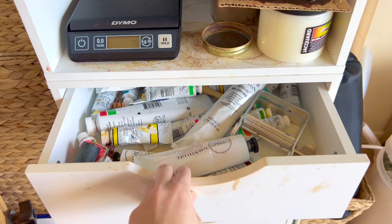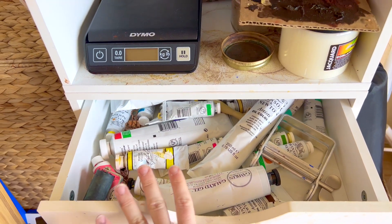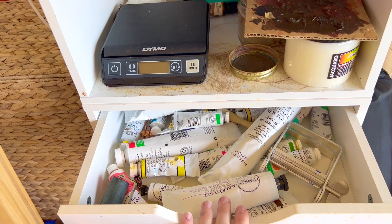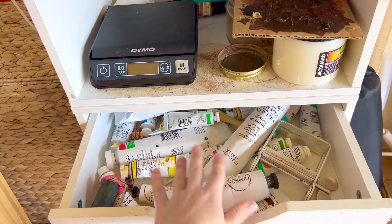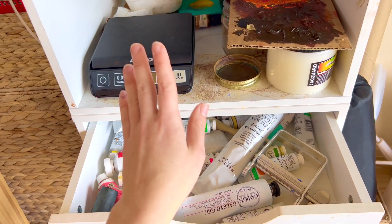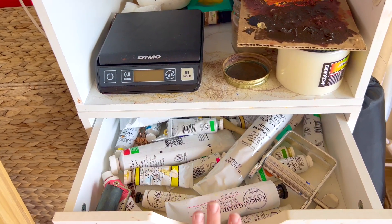In this first drawer I have a lot of extra oil paints — either paints that I don't use very often, maybe I bought them for a workshop, or replacement tubes for the paints I use a lot, so that I don't usually run out and I always have some backup.